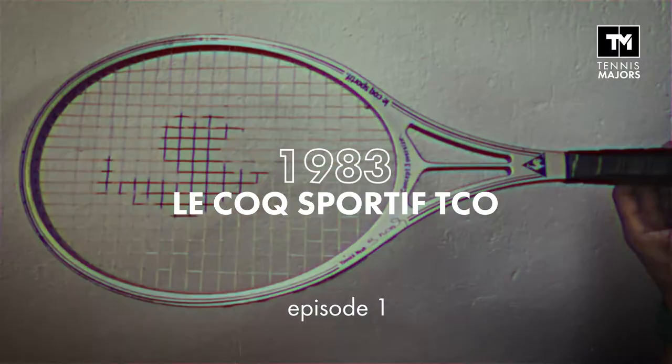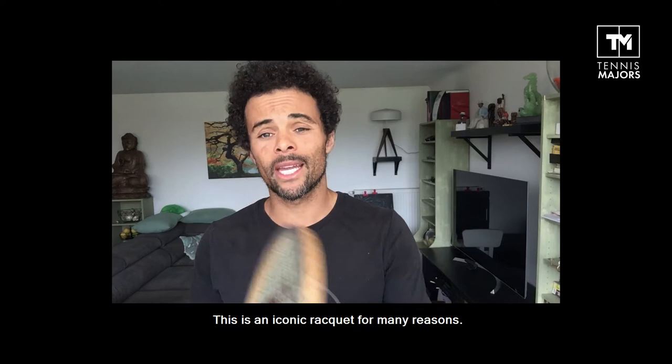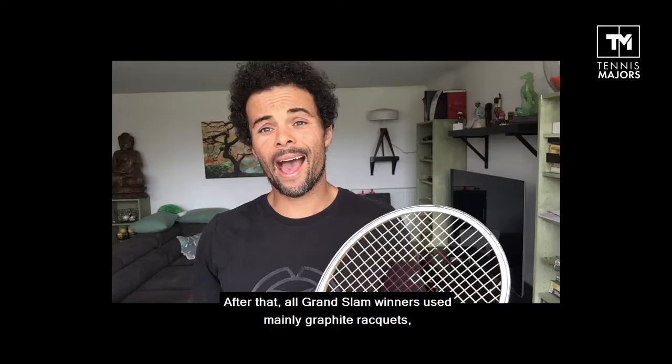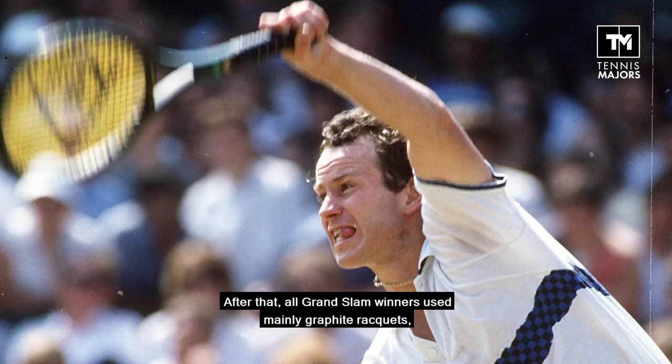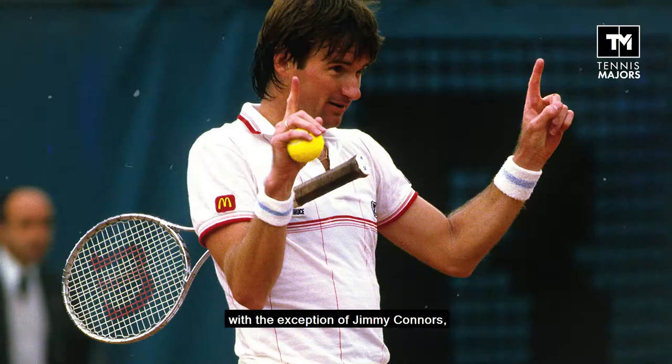This is an iconic racket for many reasons. First of all, it is the very last racket made mainly from wood to ever win a Grand Slam title. After that, all Grand Slam winners used mainly graphite rackets, with the exception of Jimmy Connors, who used his famous tubular steel racket until 1987.